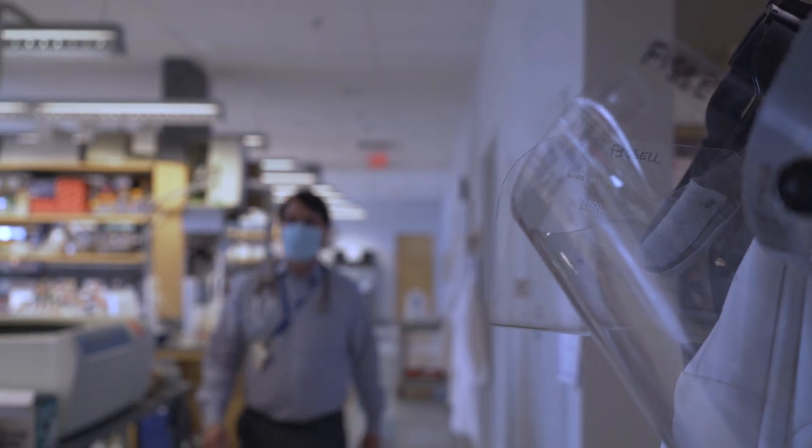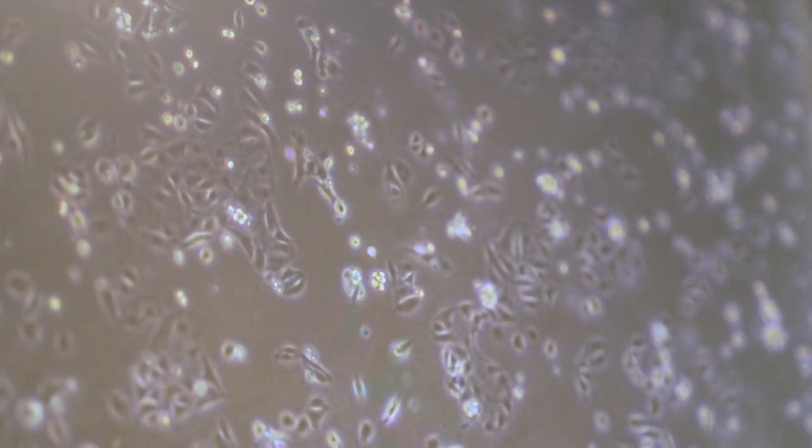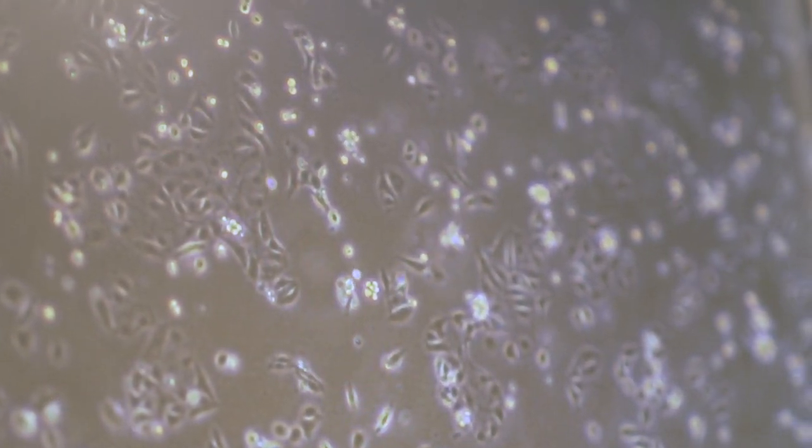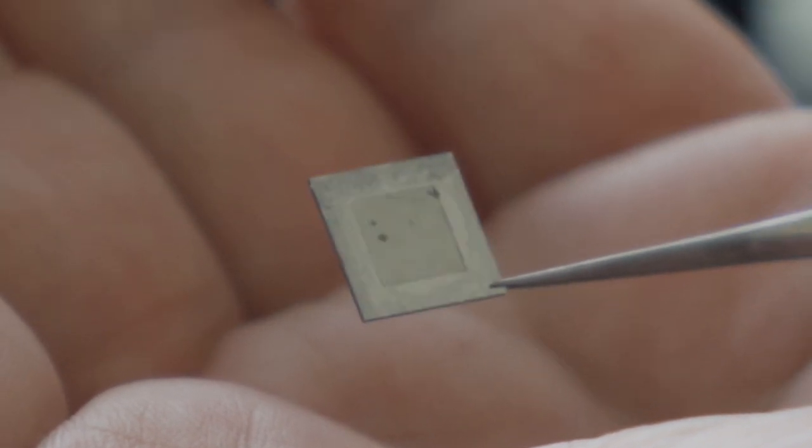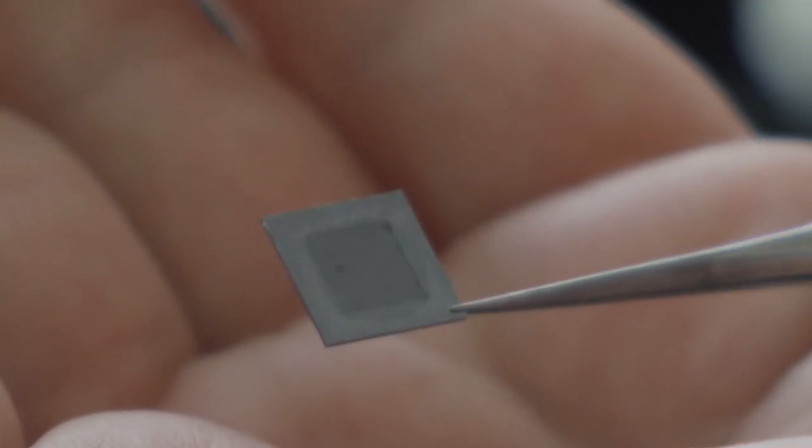Dr. Fizel and his team designed a new kind of artificial filtration membrane based on the size and shape of healthy kidney cells. This membrane is the first completely new technology in renal replacement in over 25 years.